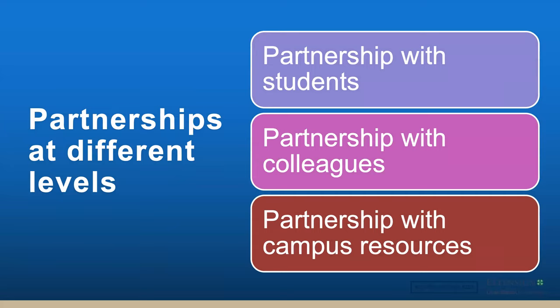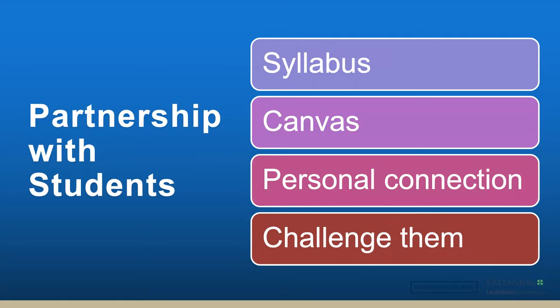First, we have to create a partnership with our students. We create partnerships with other colleagues, and then we create partnerships with campus resources. I want to focus primarily about the campus resources and the partnerships I had formed there. When we form partnerships with students, we do that in a variety of ways. We have our syllabus — that's our agreement with them. That's telling them what we expect of them. We're giving them our learning objectives, our assignments, telling them right up front what we expect. That syllabus is extremely important and it has to be updated on a semester or per class basis, because we as professors need to be changing on that level as well.